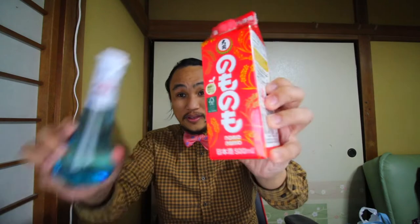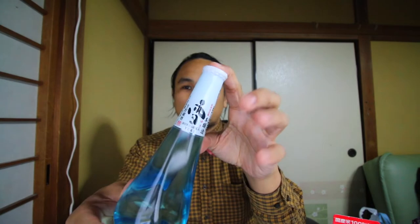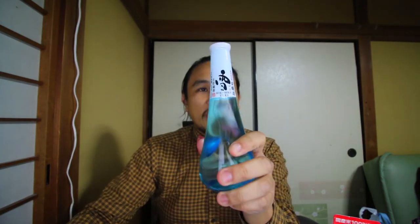Hey Siri, flip a coin — tails, heads — oh, heads! All right, so we're going to start today with the Hoku Shika Yuki. Everything I mention I'll put down in the links in the description.